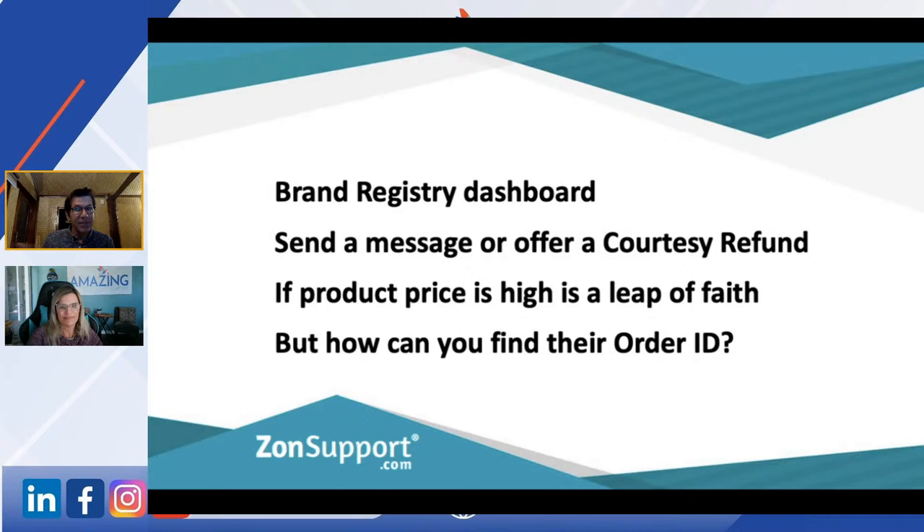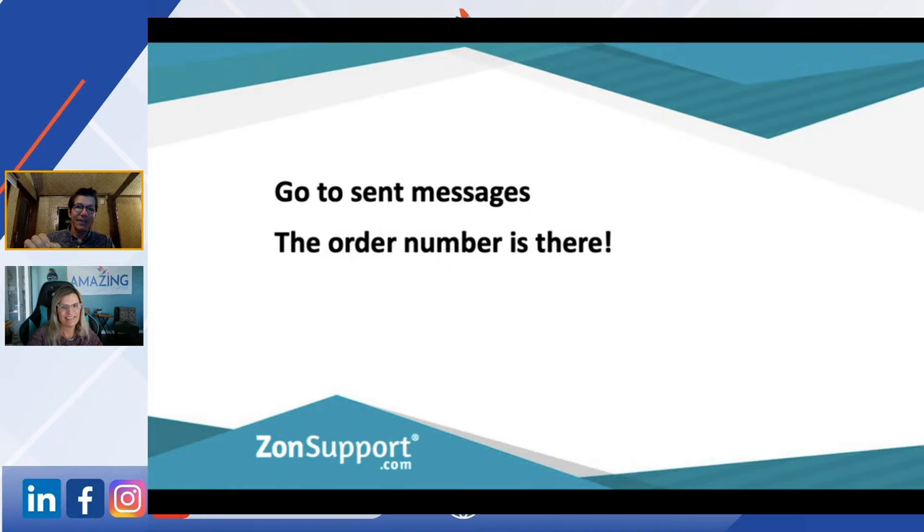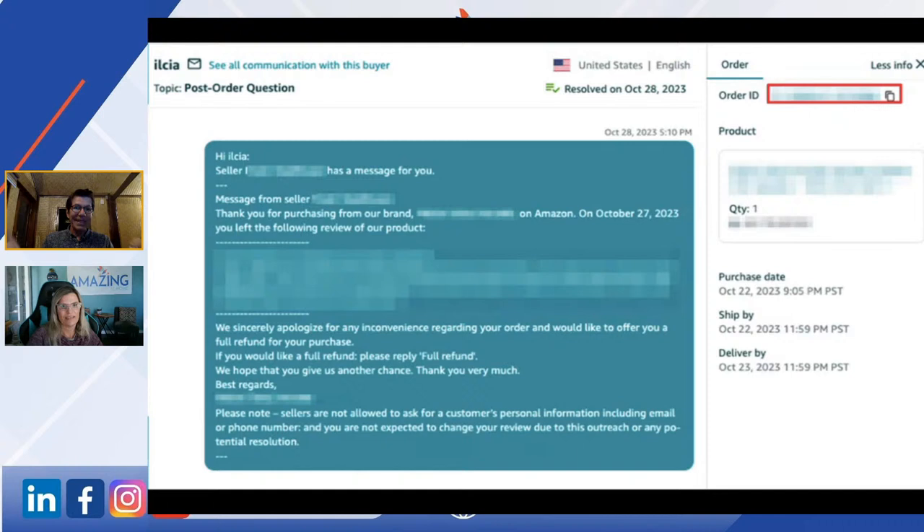If you've decided, okay, I'm going to reach out and I can send a decent message — or I've got to use one of Amazon's templates, better than nothing — go to Send Messages. As soon as you've sent the courtesy refund offer, go straight to Sent Messages. The order ID is there in Sent Messages, and when you open that order ID you'll see in a nanosecond if you've already spoken to them.